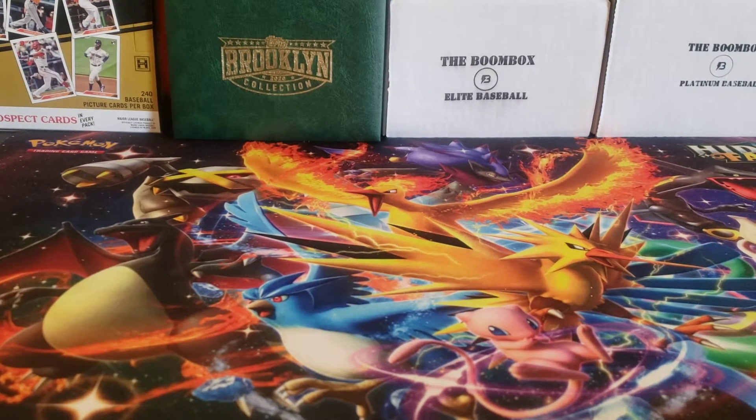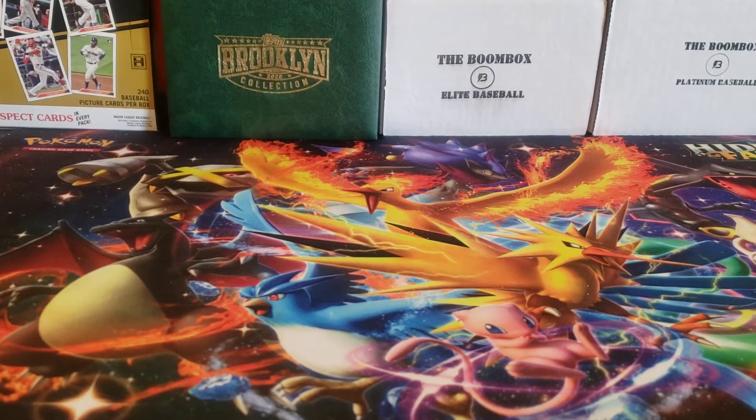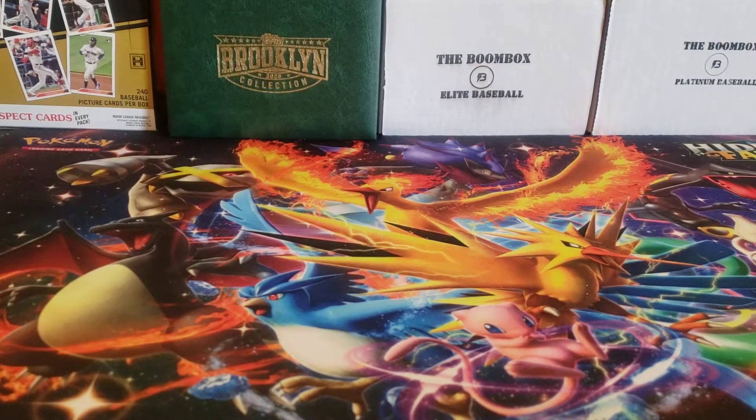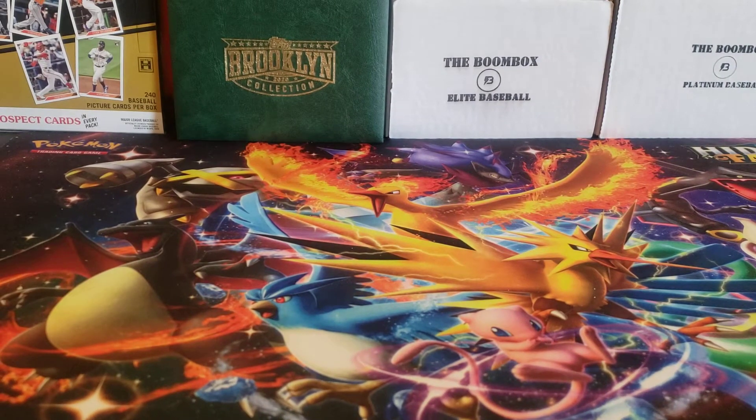I picked up four teams in this case break. When I like a product, I try to get about a division's worth of teams. I picked up the Astros, Texas Rangers, Seattle Mariners, and Milwaukee Brewers. I picked up the Mariners hoping to get some nice Griffeys.